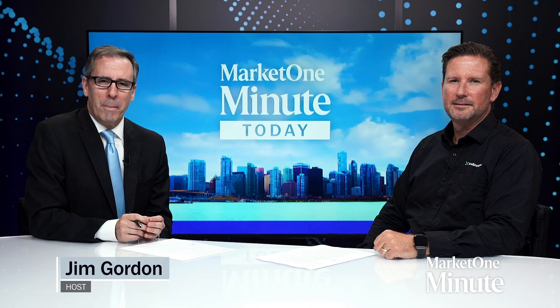Hi, I'm Jim Gordon and you're watching Market One Minute. Joining us is Dave Dienison, CEO of Cubic Farm System. Dave, welcome.